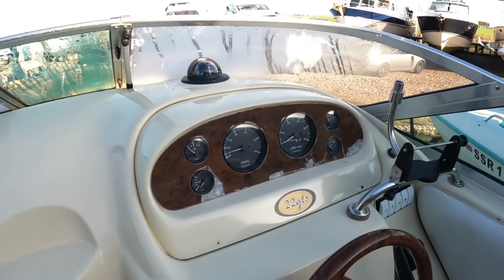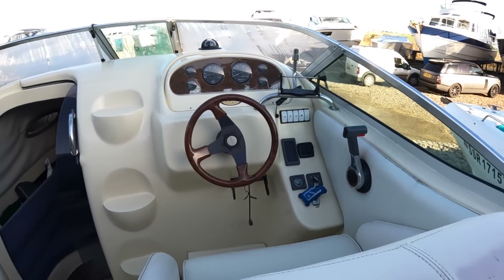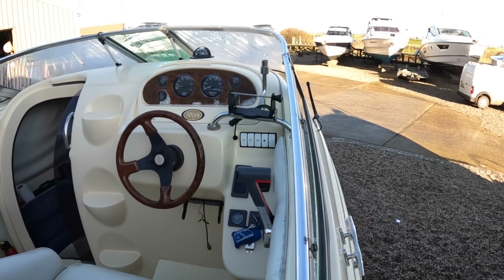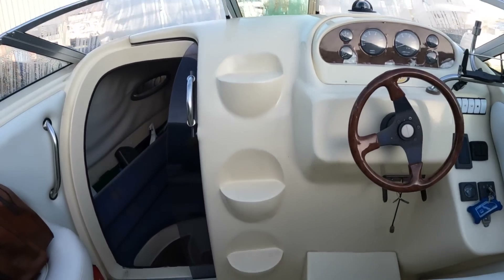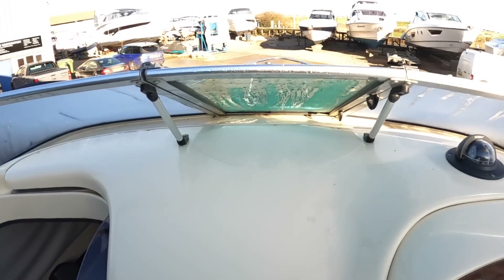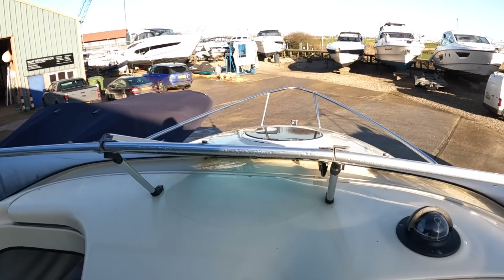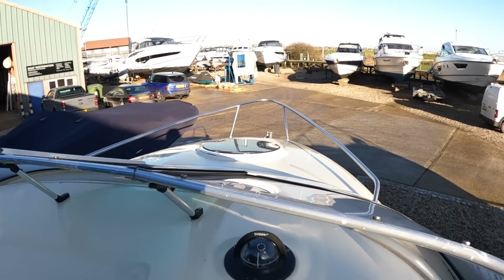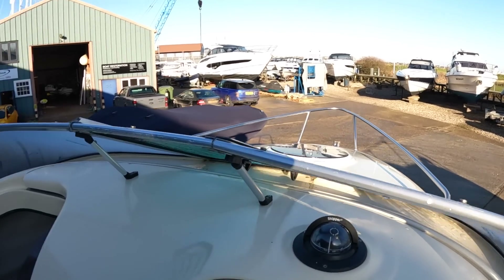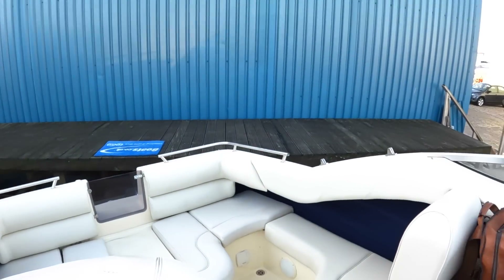There's a compass up there. To get onto the foredeck on this one, there are no side decks — the reason they've done that is because it's a compact boat and you want as much width as possible across here. To get up to the front, you go up these steps, there's an opening section of the windscreen, and you step through and straight out onto the foredeck. Standing at the helm, it feels like a nice compact manageable boat — there's not a huge amount in front of you, and you can see all the corners of it.